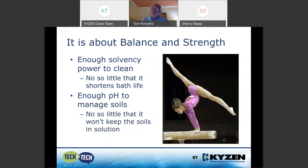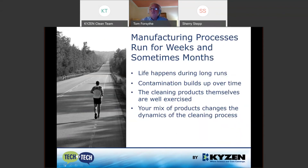The key is balance. Products today need enough solvency to clean but not so little that they shorten bath life, and enough pH to manage the soil — not so little that soils won't stay in solution or that adding acid causes the bath to turn acid. We need strength and balance to do a good job, because manufacturing processes run for a very long time, for weeks. Contamination builds up, the cleaning products have to work, and your product mix changes over that time.